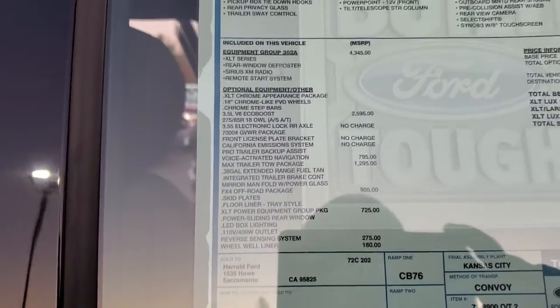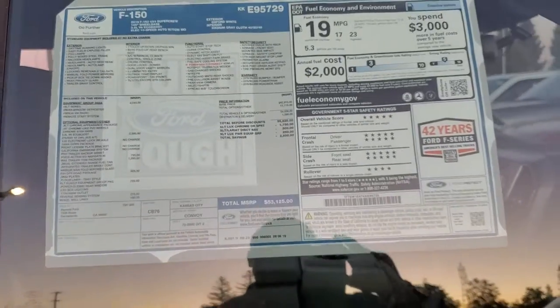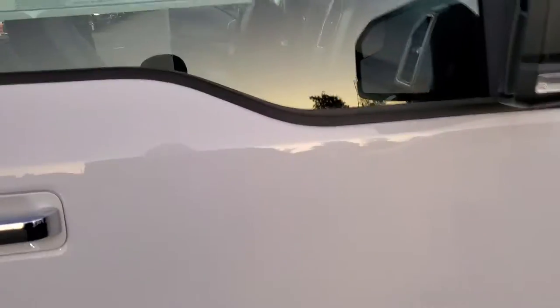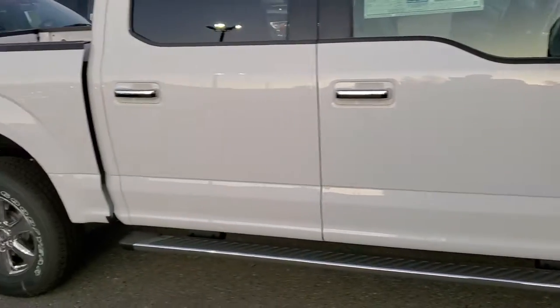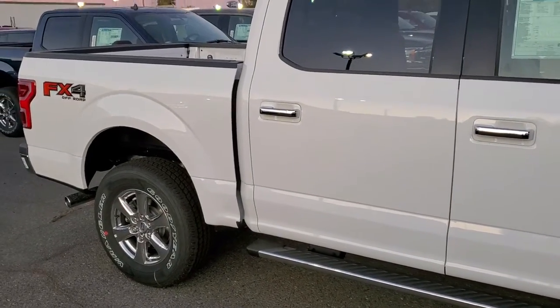It has the 36-gallon tank and the max trailer tow package. So this is something that you definitely want if you're going to get a truck and doing the work that you do. I do look forward to hearing from you soon. Until then, have a wonderful day.